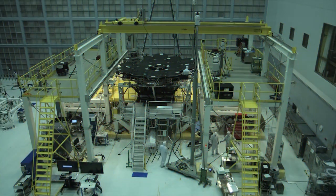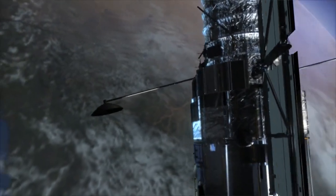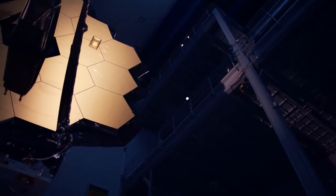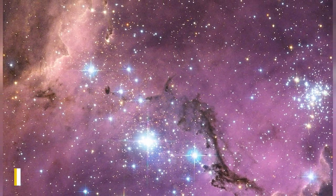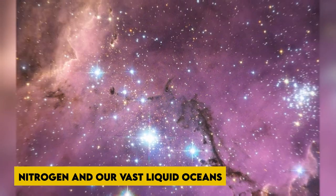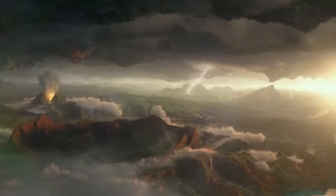Our planet is an excellent example of how this works. Oxygen should not be able to coexist with all the methane in our atmosphere, nor should it coexist with nitrogen in our vast liquid oceans. However, trees, plants, and even plankton in the ocean continue to replenish the oxygen in our atmosphere, without which we would not exist.